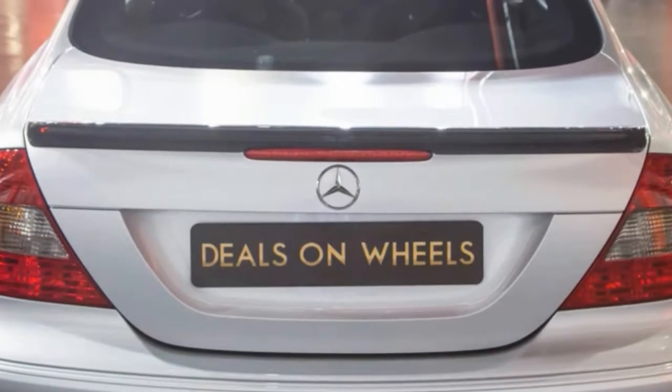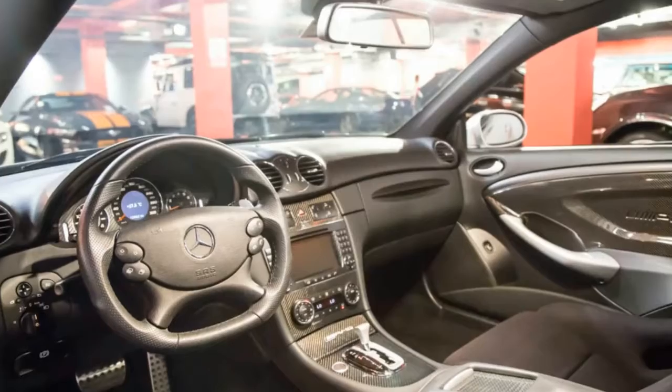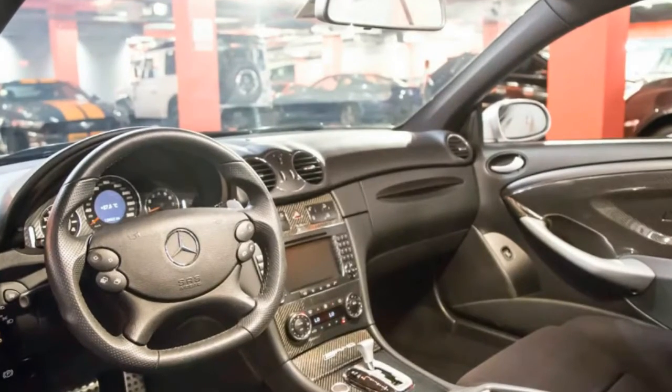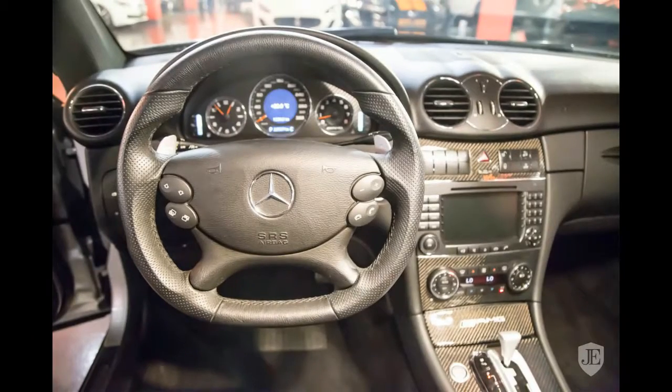In its day, the Black Series included hardcore versions of the SLK, CLK, SL, C-Class, and SLS. But they've long since left showrooms, and it may be a while before they ever yield a successor.